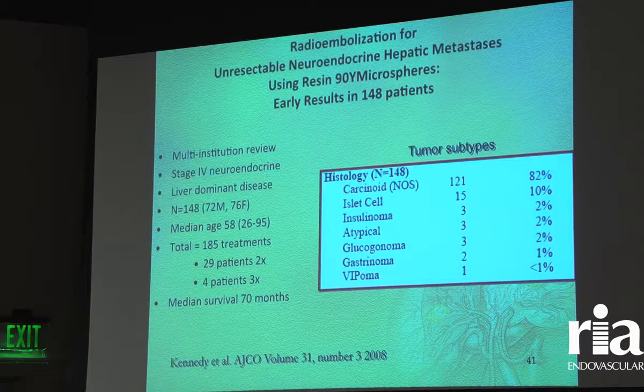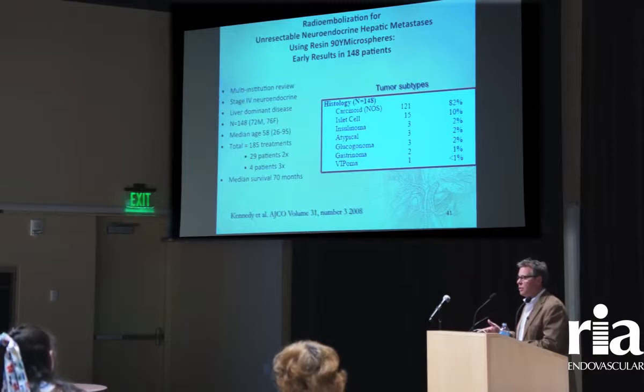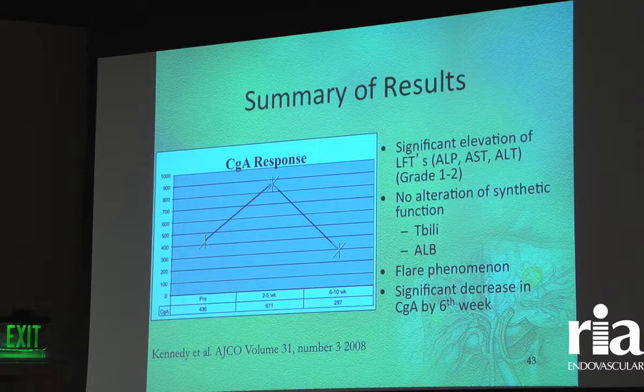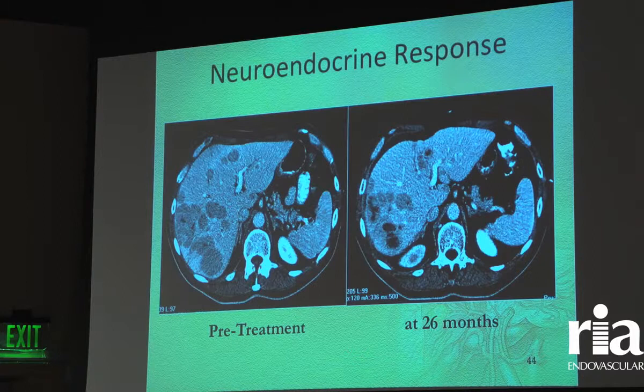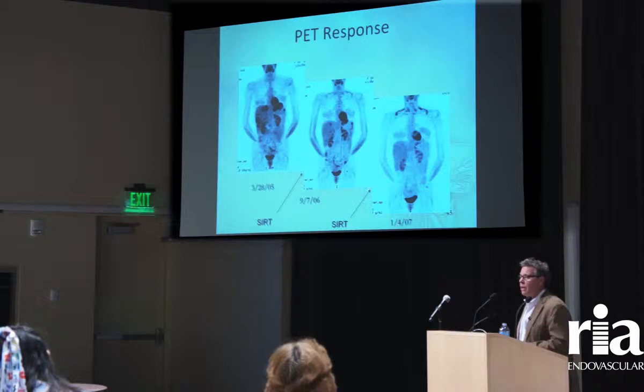Radioactive microspheres also work in other disease processes. Looking at neuroendocrine tumors — 148 patients — the median survival was about 70 months, compared to about 36 months with chemoembolization therapy. Tumor markers are very reflective of the response to disease. Chromogranin, another tumor marker, goes up after treatment and comes back down to baseline. Before and after treatment with radioactive microspheres, a PET scan with radioactive sugar shows increased uptake within the liver that is essentially sterilized after one or two treatments.